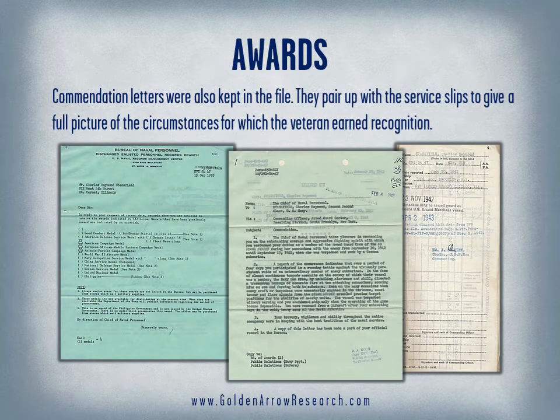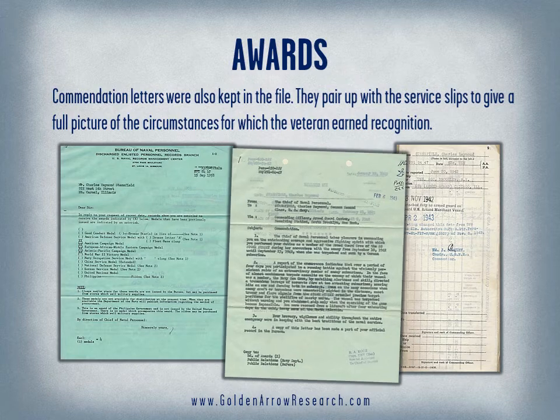Commendation letters were also kept in the file. They pair up with the service slips to give a full picture of the circumstances for which the veteran earned recognition.